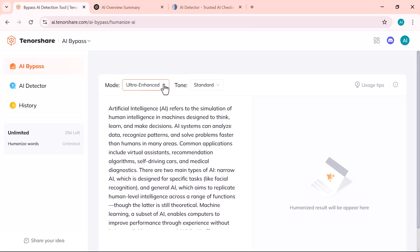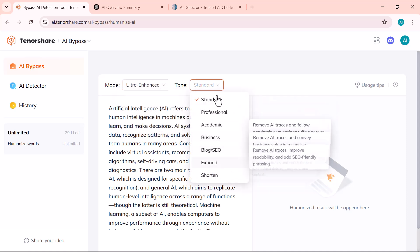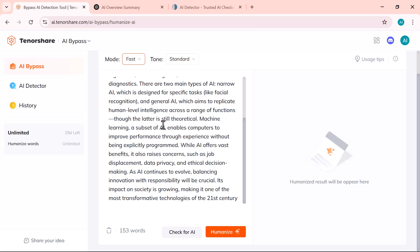In the center panel, you'll see two key options: Mode and Tone. Mode lets you choose how much the content should be changed. The Tone option controls the writing style. Now I'm selecting the fast mode. After that, I'll click on the Check for AI button to see if the tool has successfully reduced AI detection.